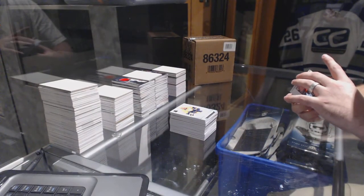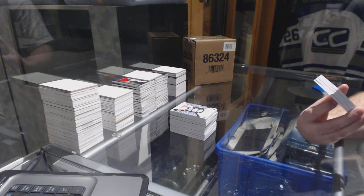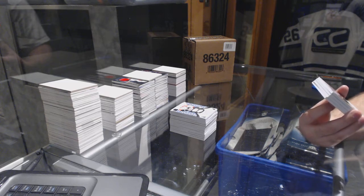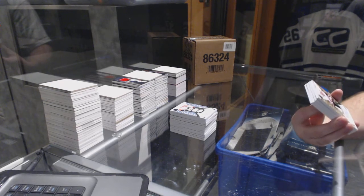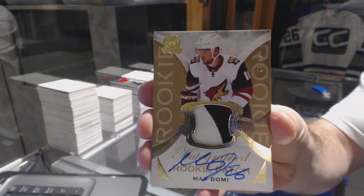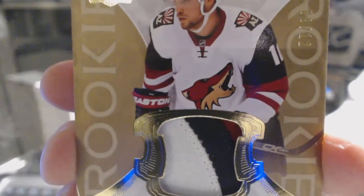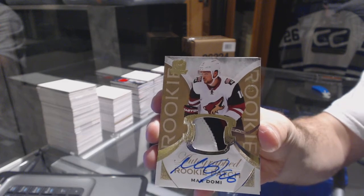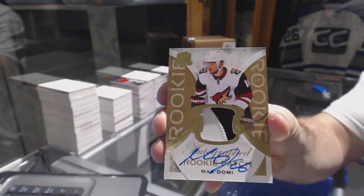I think this would be the case hit - we've got number 9 of 12, three-color gold rookie patch auto for the Arizona Coyotes, Max Domi. Three-color rookie patch auto gold, Max Domi - that's a big card.